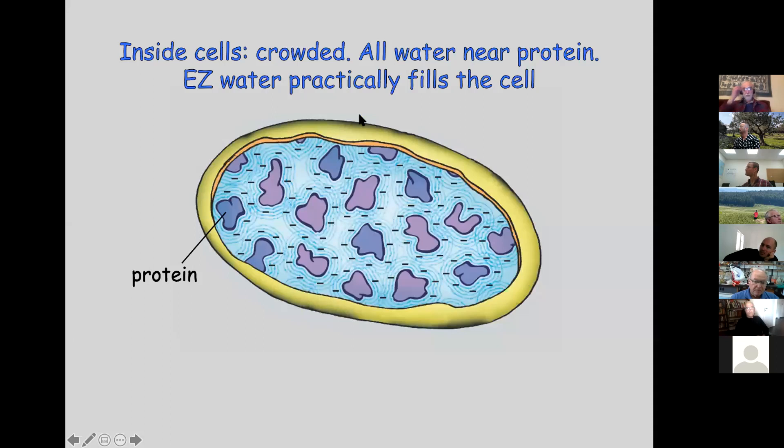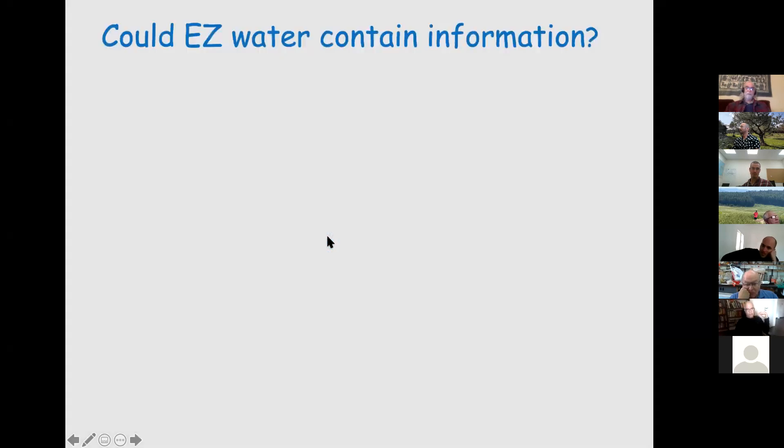Inside a cell — animal or plant — the cell is so crowded that it's grossly underestimated. With EZ water surrounding everything, you've got negative charge, and basically the cell is filled with negatively charged EZ water. If you were to stick an electrode in, you'd measure a net negative charge. The conventional reason for the negative charge involves membrane pumps and channels, but a very simple interpretation is: it's the water.